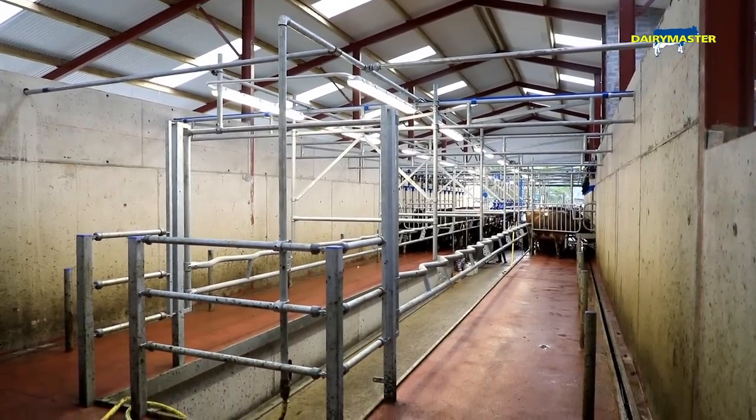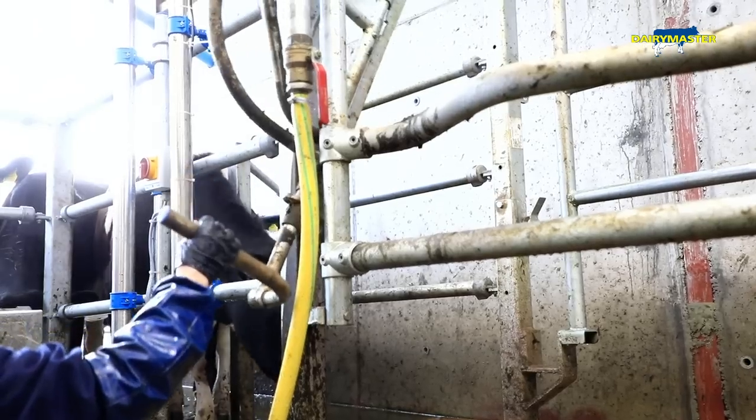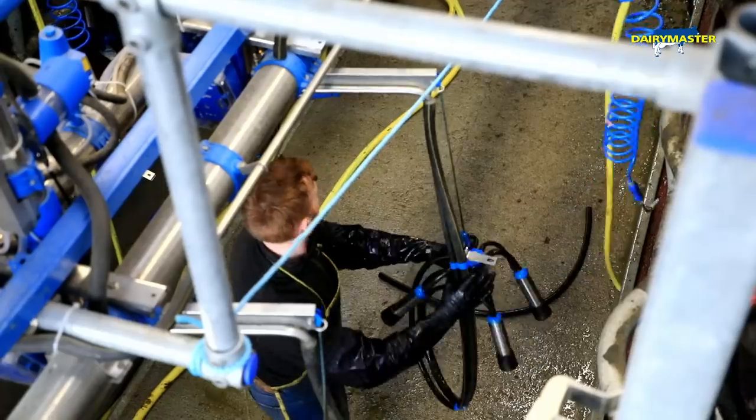It's a 14-unit parlour with space for 30, so we're set for the future. This year we're milking 98 cows — I didn't want to put in a parlour that could be caught in the future. We're running on a budget and I chose to put a lot of it into the infrastructure and being set up for 10 to 15 years.